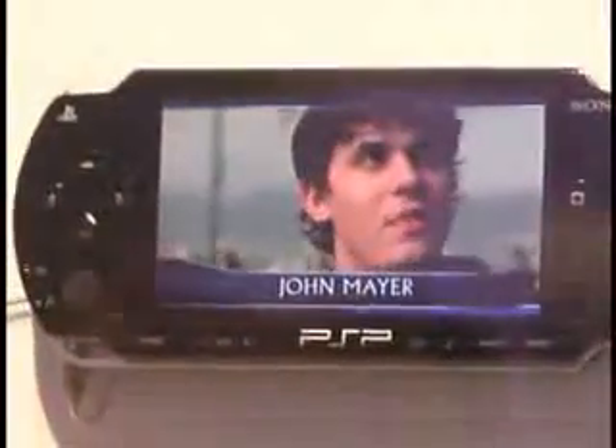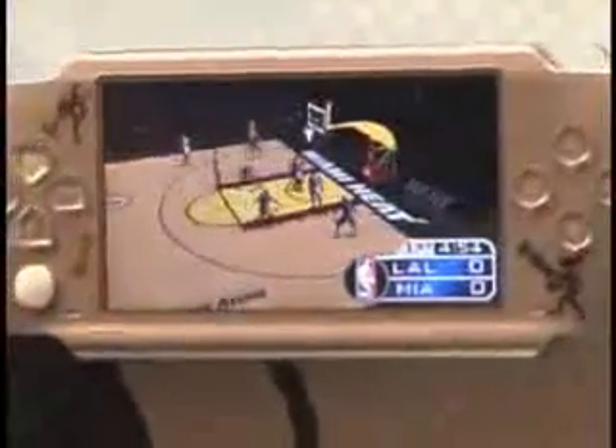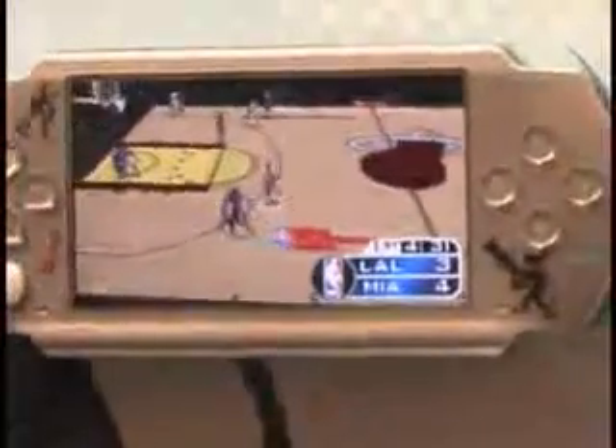PSP will serve many functions — not just music videos and movies, but also a variety of accessories such as speaker outputs and headphones. Behind me we're also showing what the packaging will look like for PlayStation Portable, as well as the UMD, the Universal Media Disc. This is a proprietary medium we're offering not only for games but for music and movies as well.